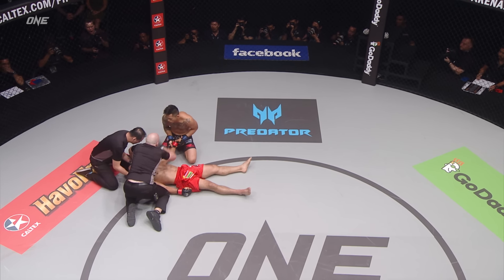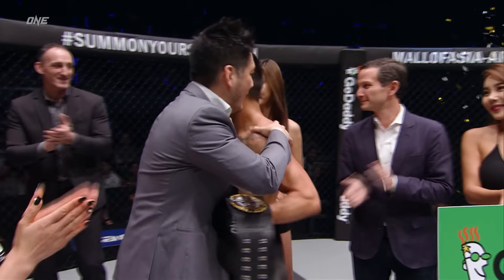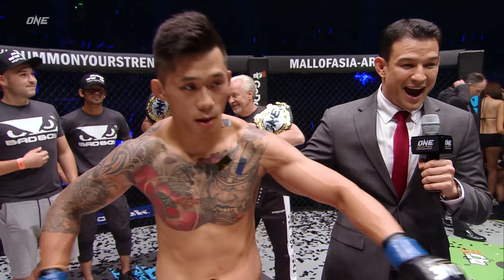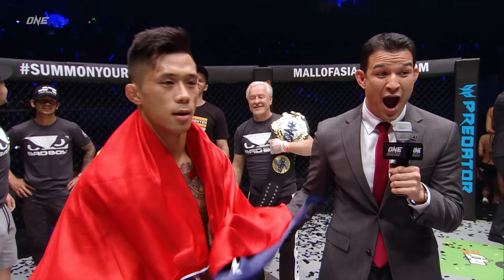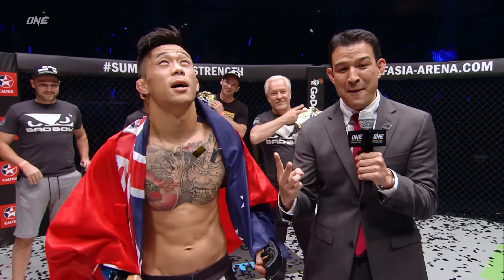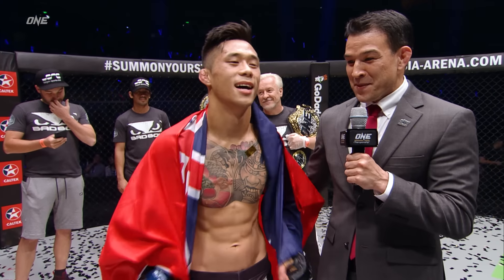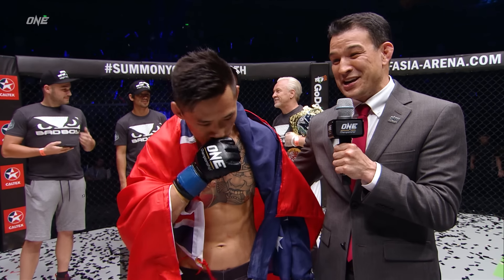Martin Nguyen — can you believe it? The President of ONE Championship, Chatri Sityodtong, is here with now two-division world champion Martin Nguyen. Man, I'm speechless. What do you got to say?